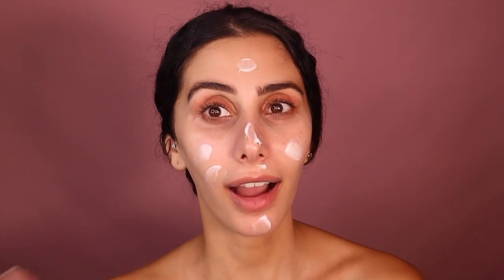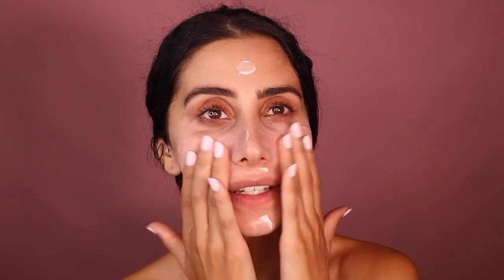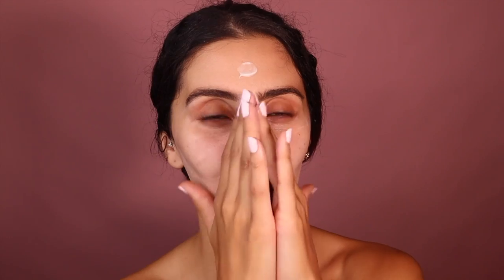Then I'm going in with the Vanity Glass Skin cream. Anything glass skin is my jam! I'm using my hands — I like to go crazy with cream. We want to make sure we have a barrier on top of our skin before we put anything on.